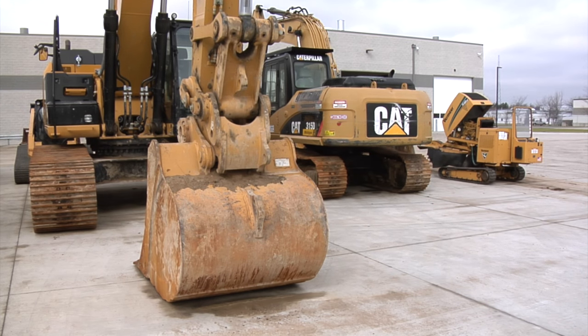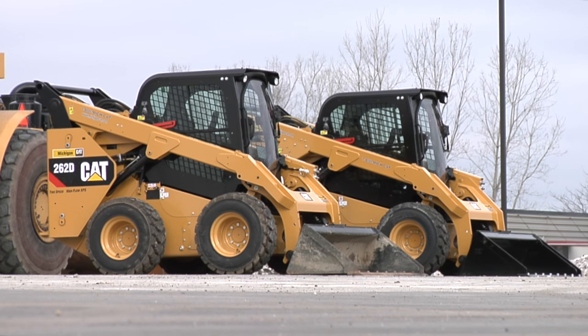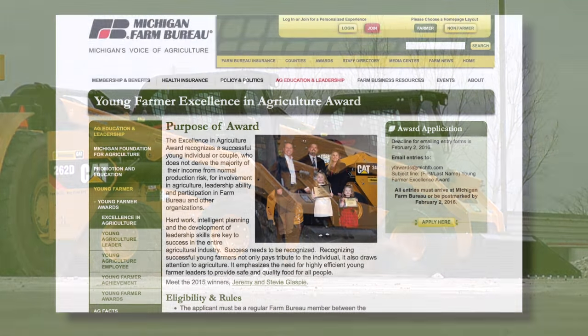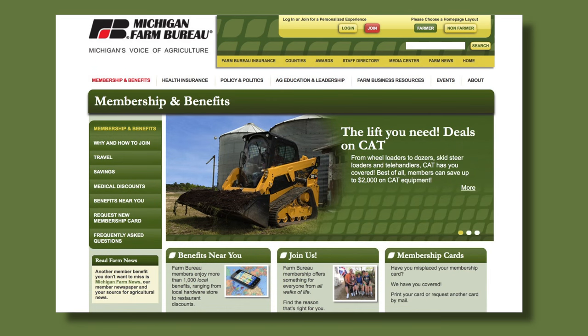Though the construction business is a major player in Michigan Cat's success, the agriculture industry was a bright spot for them during the economic downturn in recent years. Michigan Cat recognizes that, and because of it they're a longtime sponsor of Michigan Farm Bureau's Young Farmer Department, along with participating in MFB's member benefits program where eligible members can get up to $2,000 off Caterpillar's line of agricultural equipment.